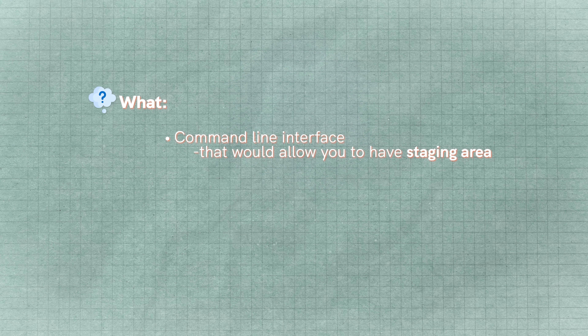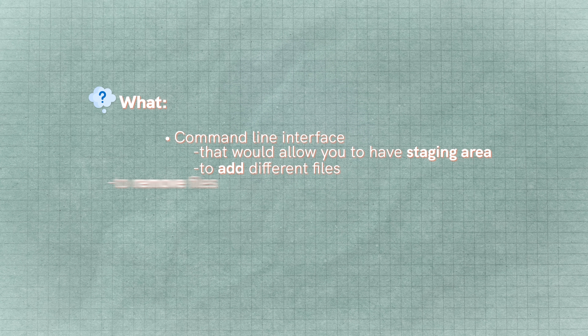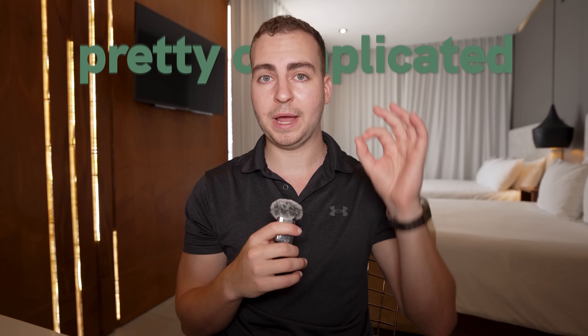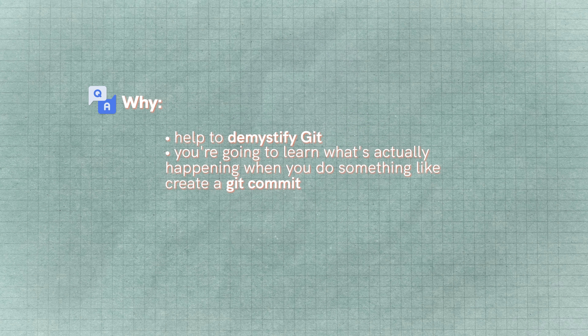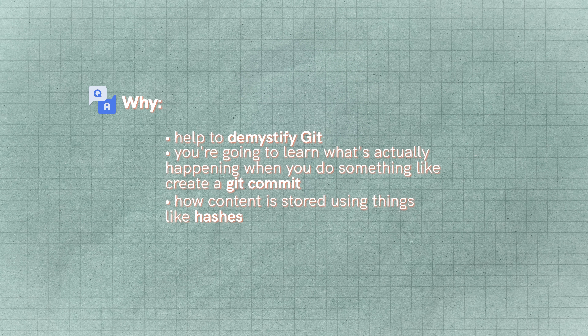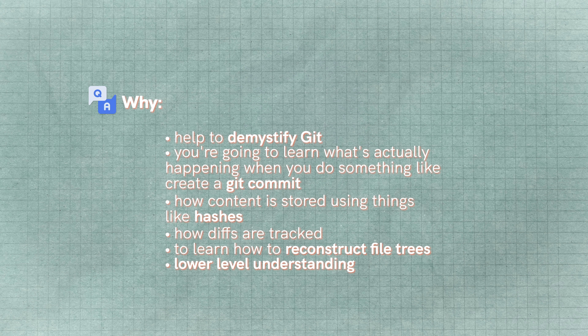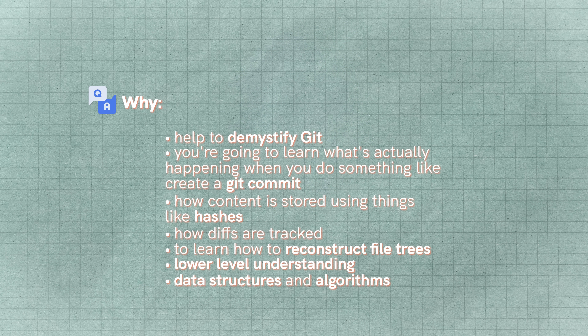You want to build something that has a command line interface allowing you to have a staging area to add different files, remove files, commit those files, and keep track of the changes or diffs between those. Even that alone is pretty complicated to build and would teach you a ton about software engineering. It's going to help you demystify Git — you'll learn what's actually happening when you create a Git commit, how content is stored using hashes, how diffs are tracked, how to reconstruct file trees, and you'll dive into tons of data structures and algorithms.